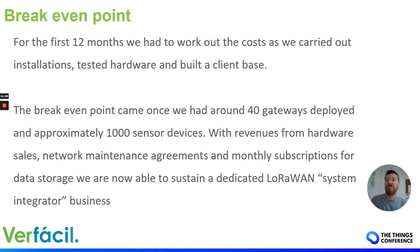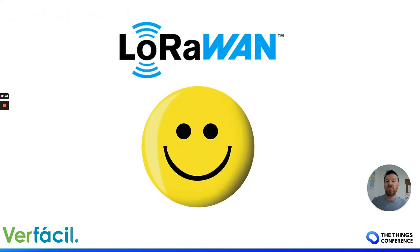Just quickly on a break-even point: for the first 12 months we had to work out exactly what we were doing and all the costs involved — it was quite painful. We tested over 20 different gateway manufacturers and over 100 different sensor device manufacturers. The break-even point came for us when we had about 40 gateways installed and around 1,000 devices — from hardware sales, monthly subscriptions, and the contracts to maintain those LoRaWAN networks as a system integrator.